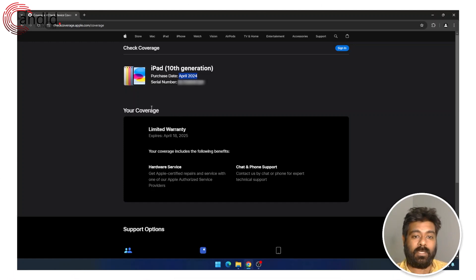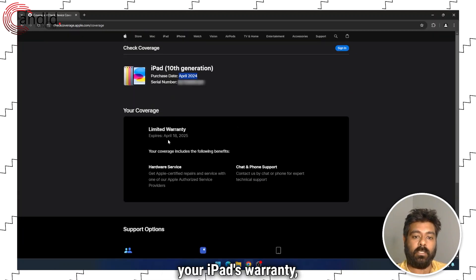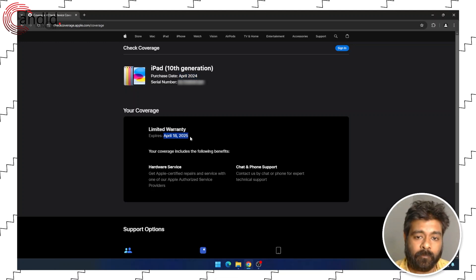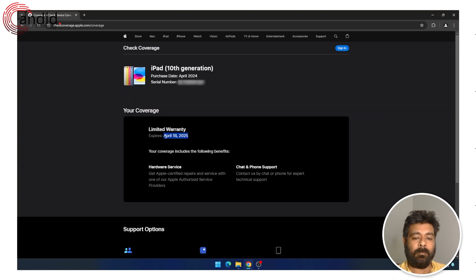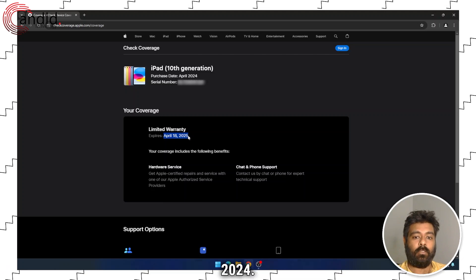You will also get some other information. For example, your iPad's warranty, which expires on April 28, 2025. And as iPad's warranty is of one year, so you can say that the purchase date is somewhere around April 17, 2024.